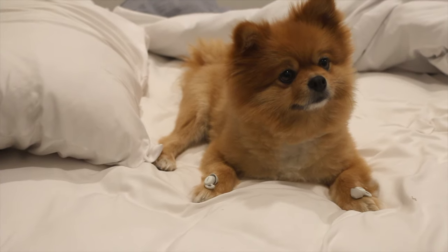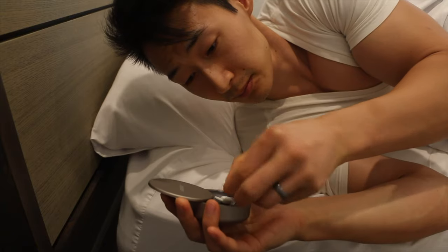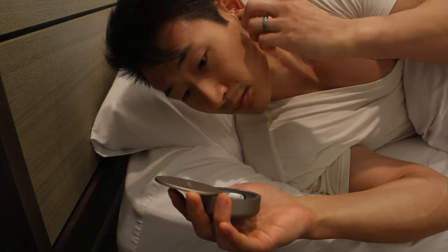Now let's talk about the issues and things I wish the Sleep Buds 2 had. First, don't rely on the sleep buds to wake you up alone — always set a backup alarm. I set my alarm, put my sleep buds on, and slept like a baby. Then I woke up naturally and freaked out because my sleep buds were nowhere in my ears and I was almost late for work. I also freaked out because I couldn't find the earbud and thought my dog took it and chewed it up.